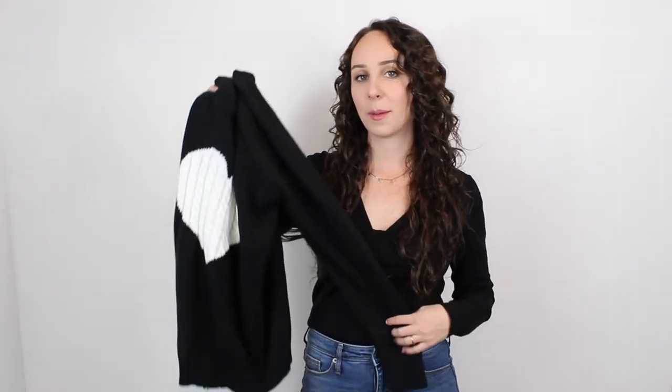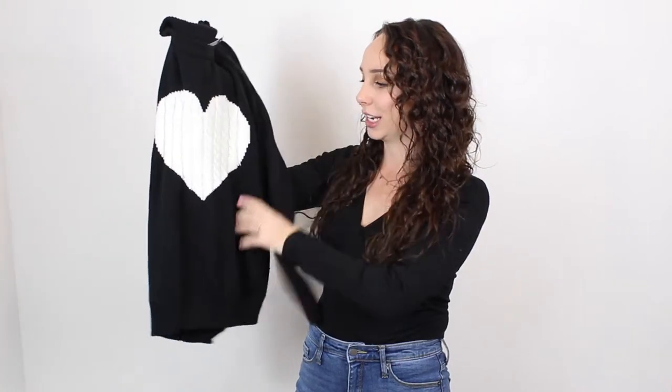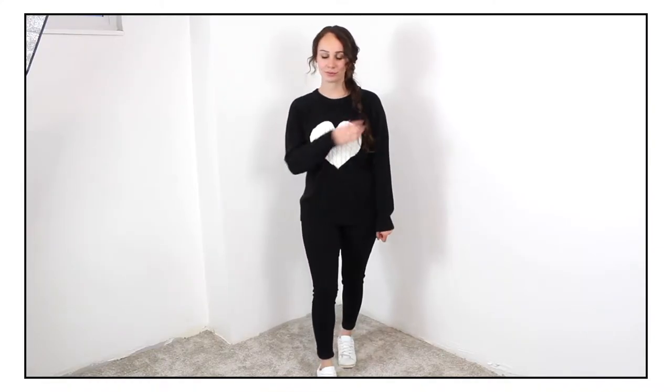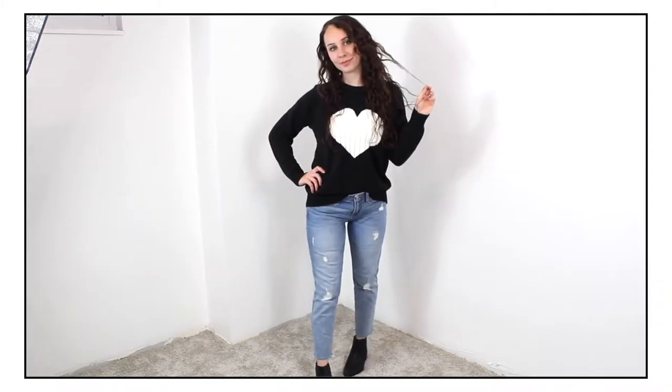The next thing I picked up was this black sweater with a big white heart on the front — it's got some hair on it, postpartum shedding is real, guys. Like everyone else I'm sure, I just love easy sweaters in the fall. This one was five dollars and it doesn't have a brand tag on it.